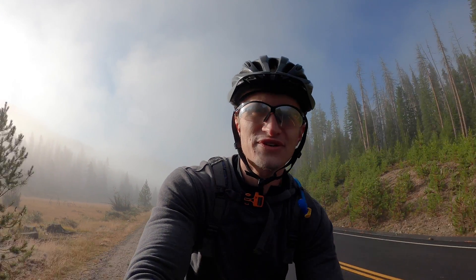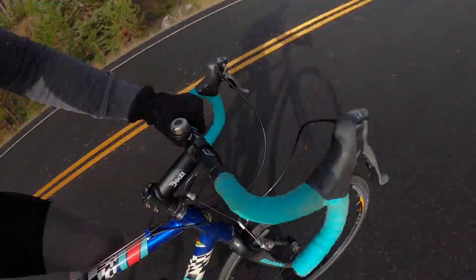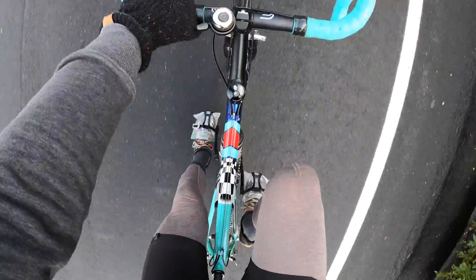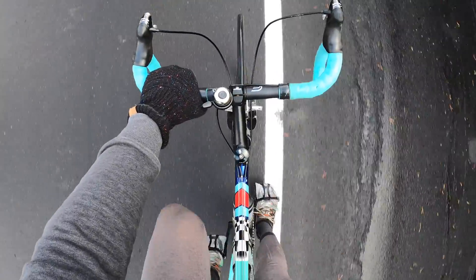All right, first three miles feeling really good. It's just been flat or downhill so far, which is kind of surprising. Check out this foot setup I got — I threw some plastic baggies over my shoes to block wind and water from the road. Kind of a janky setup, but it worked out pretty good. My feet were toasty warm the whole ride.